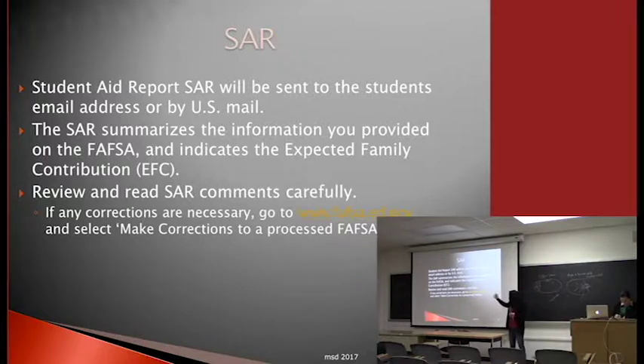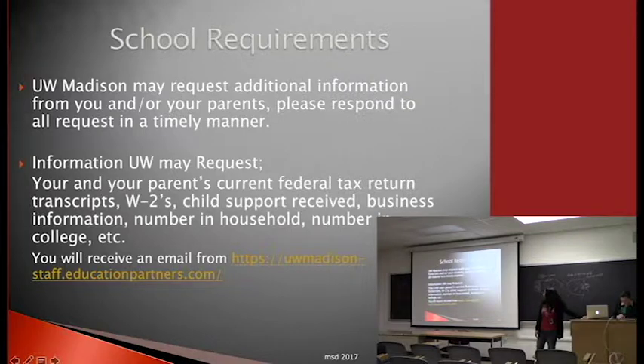Schools may require different information from students and parents. If the federal government selects you for verification, we'll ask for tax information such as a tax return transcript, a verification document, and possibly W-2s. Make sure you check any emails from our office — including spam and junk mail — because if you don't respond to our requests, it will hold up your financial aid.